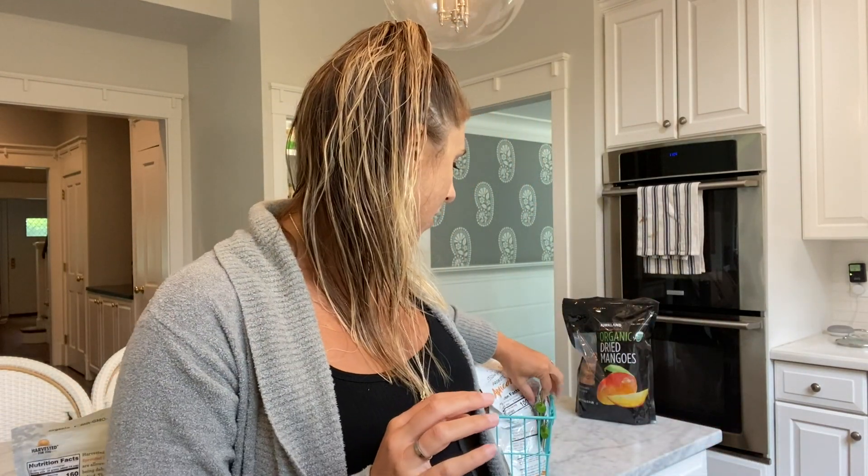So we did sprouted pumpkin seeds — I love these. They have seven grams of protein per serving. I will add pumpkin seeds to salads, to oatmeal, to granola bars, to pretty much anything I want.